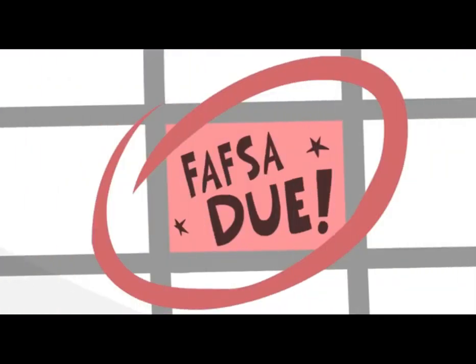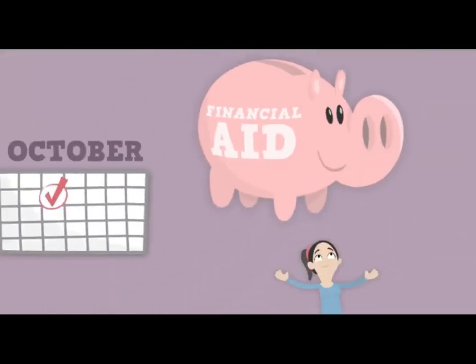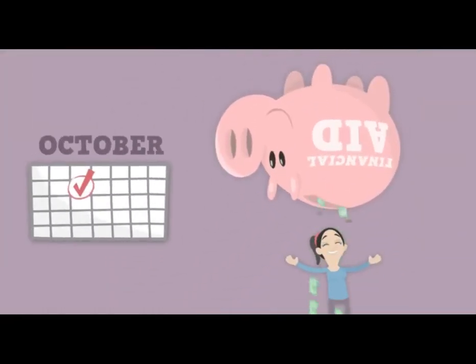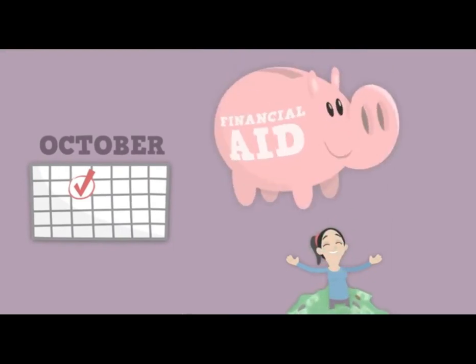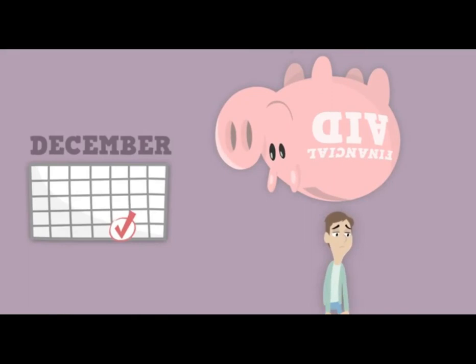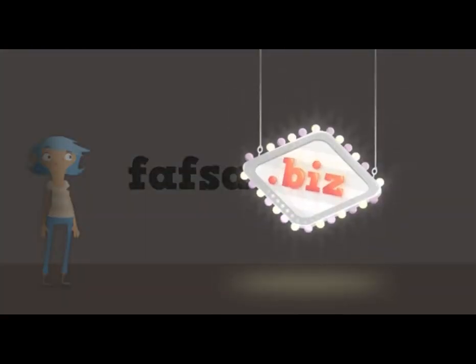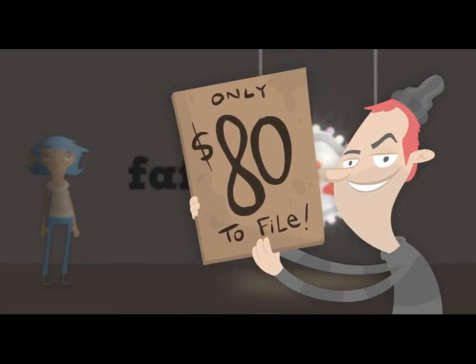If you miss your school's deadline, don't worry — just file as soon as you can. But be aware that most schools have a limited amount of funds to award each year, and the earlier you submit your FAFSA, the better chance you have of receiving aid. You can fill out your FAFSA online at fafsa.gov. Be sure to get the URL right — filing is free, but some shady scammers will try to trick you into paying to file.